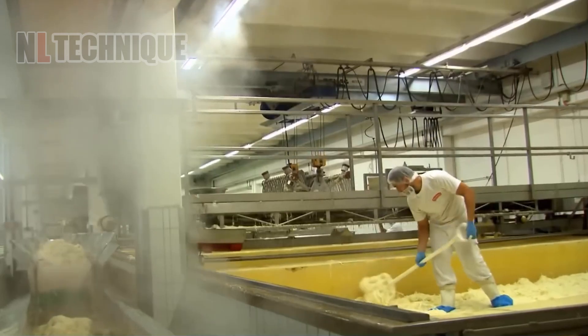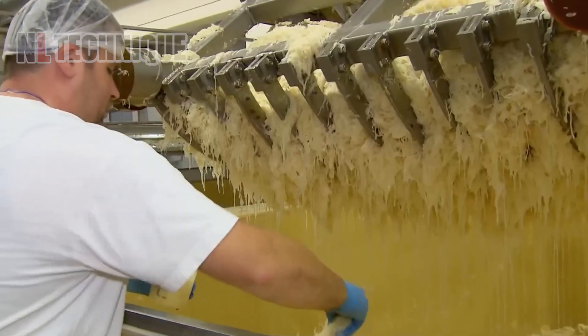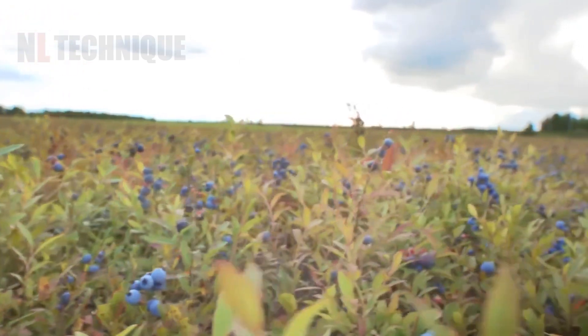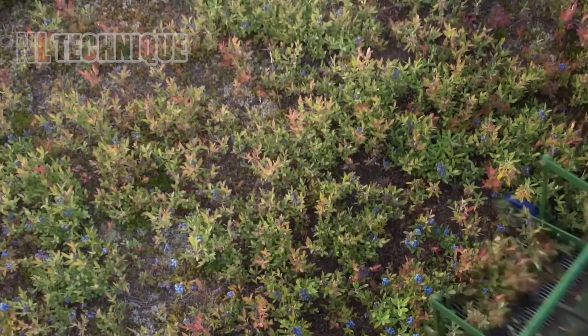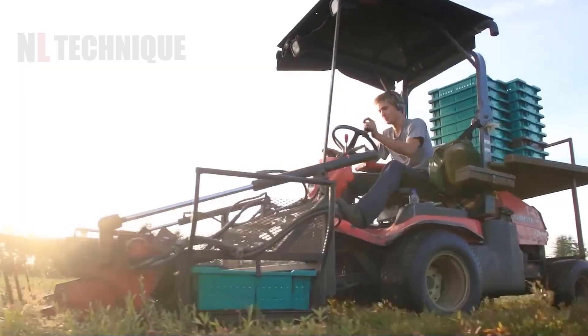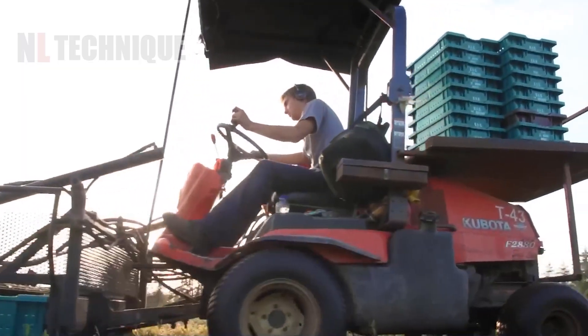The blueberry harvesting machine efficiently gathers ripe berries, streamlining farm operations and maximizing productivity with its advanced technology.